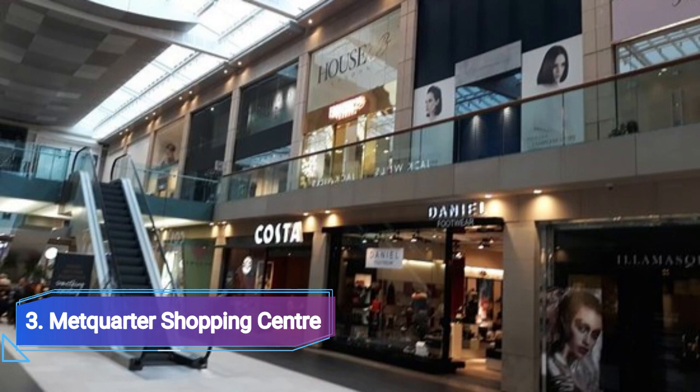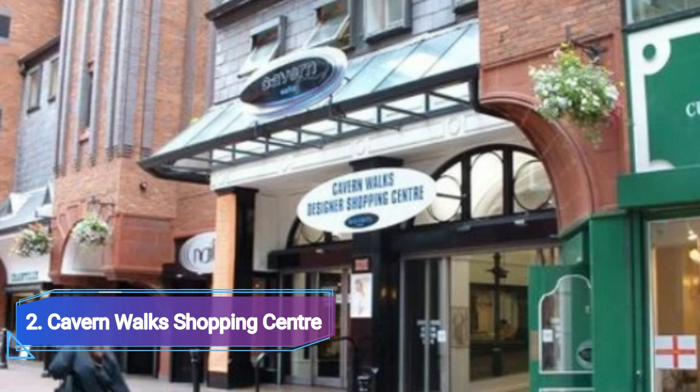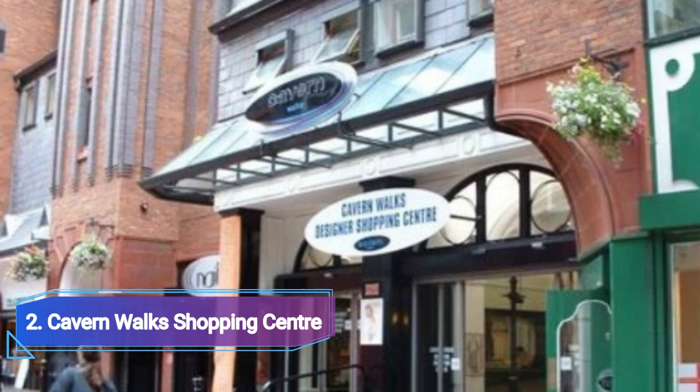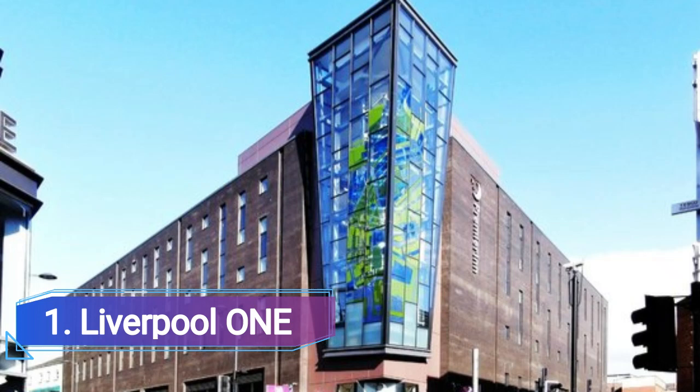Number 2: Cavern Walks Shopping Center. Cavern Walks Shopping Center is tucked away on a side street in the heart of Liverpool, making it something of a hidden gem. The majority of shops are independent boutiques and they sell everything from jewels and cosmetics to clothing and shoes, offering unique looks you won't find anywhere else.